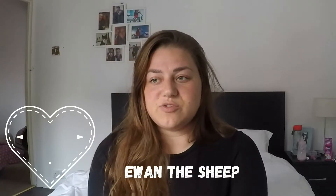Number three that we couldn't live without was Ewan the Dream Sheep. He's a sound sheep that is absolutely amazing. He does four different sounds, controlled by pressing his feet, and you hold to turn him off. At first we didn't think he worked because Eva just didn't bother with him — even if we turned it on she would still be awake crying. But we persisted with it and now she just falls asleep to it straight away. I'll put her in her cot, I don't have to rock her or anything, and she'll sleep within 10 minutes.